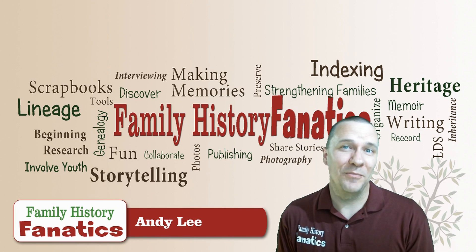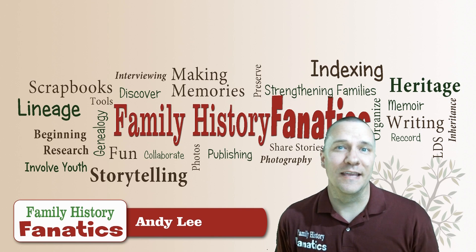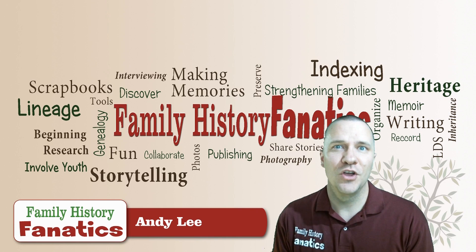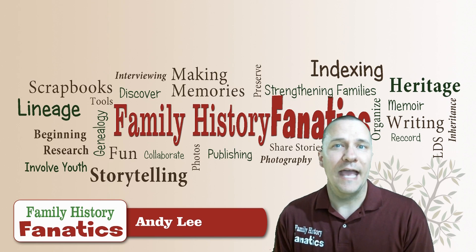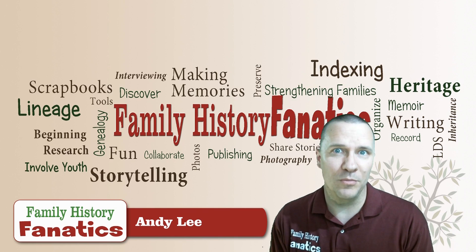Howdy, I'm Annie Lee with Family History Fanatics. One of the big draws of DNA testing is that they all tell you a little bit about where your ancestors are from. They give you results, usually in a percentage, of where your ethnicity is — whether your ancestors were from Europe, Africa, Asia, or the Americas. A lot of people are excited about this because they find different parts of themselves that maybe they didn't know about before.